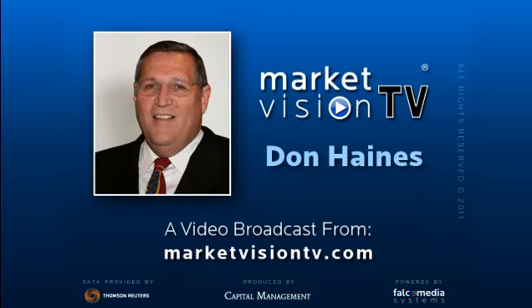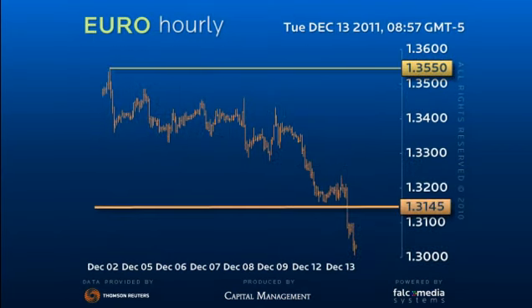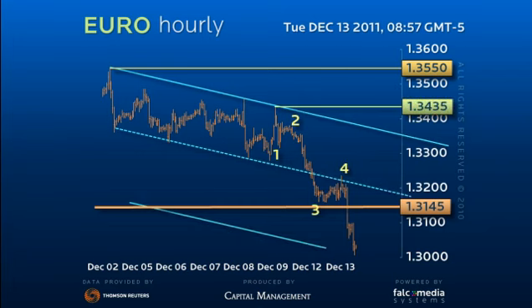Good day and welcome to the short term EURUSD. The euro has clearly accelerated the downtrend on the break of the former 131.45 low. In doing so, we suspect we have finished a 5-wave decline from the 134.35 peak, with a possible extended 5th wave from the recent 132.35 corrective high.